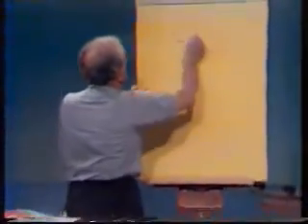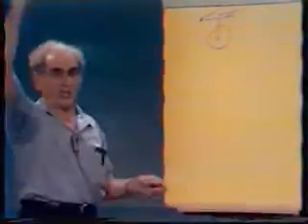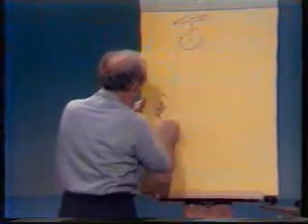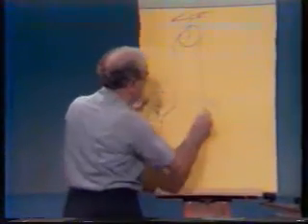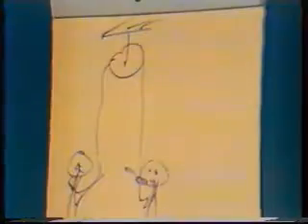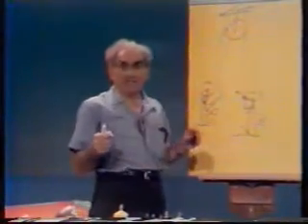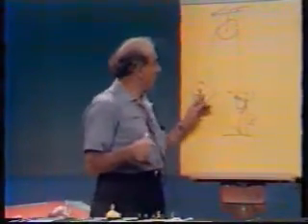Here is a smooth pulley fixed to a solid beam, with a rope over it. Man A stands holding one end, man B an identical-weight man holds the other end — both on the ground. Man A climbs the rope; B just holds on. What happens to B? B gets a free ride, because whatever A does is felt by the rope and in turn by B. This is really Newton's second law — two men on a pulley.